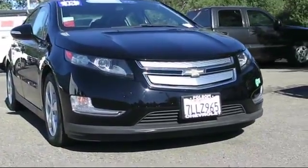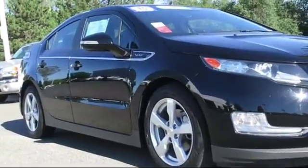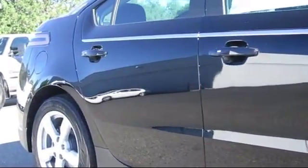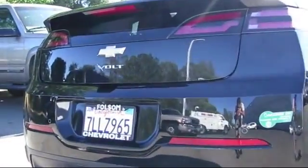It comes equipped with keyless entry, Sirius XM satellite radio, steering wheel controls, premium audio system, alloy wheels, air conditioning, traction control, CD player, power windows, side airbags, and has less than 20,000 miles on the odometer.